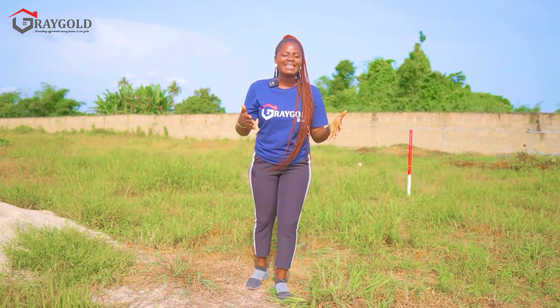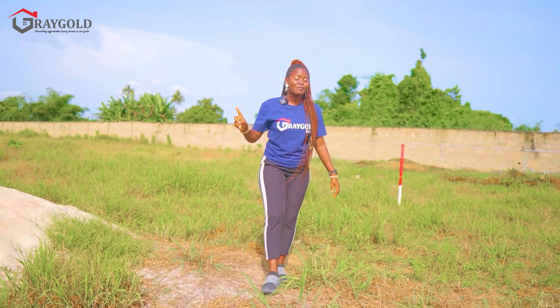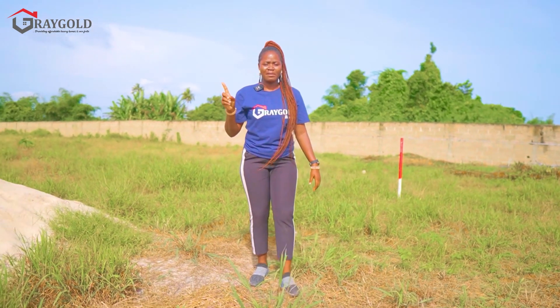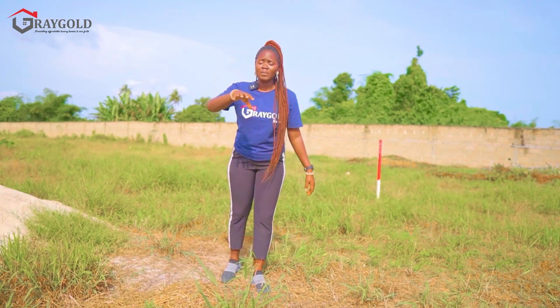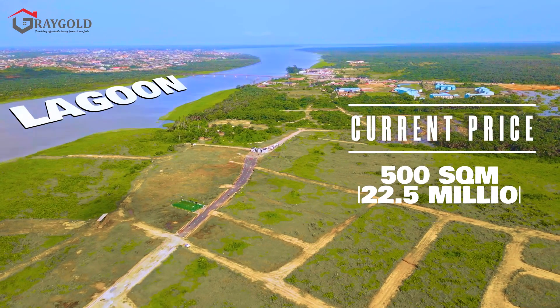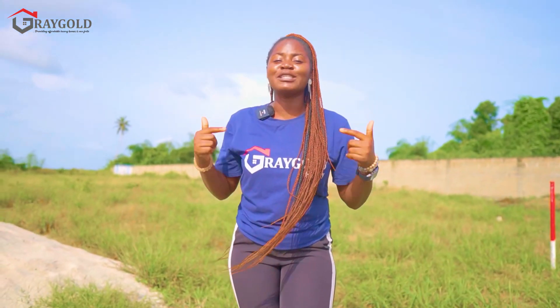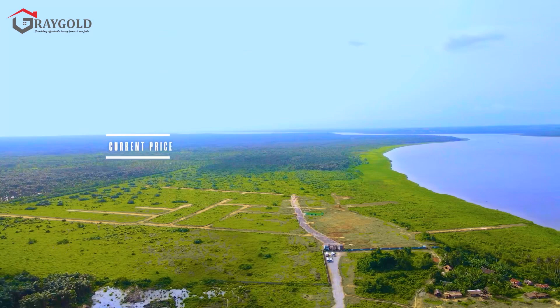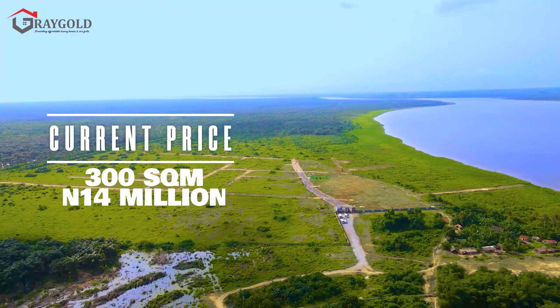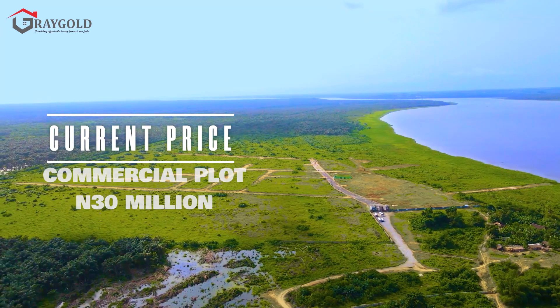Remember what I said from the beginning — once upon a time this property was selling for 5 million naira. But today, 500 square meters is in the market for 22.5 million naira. The 300 square meter plot is now 14 million naira, and the commercial plus plot is selling for 30 million naira.